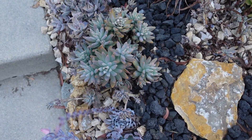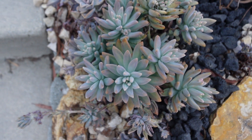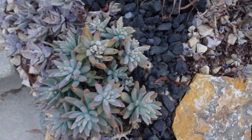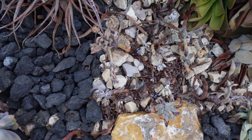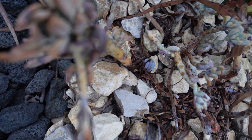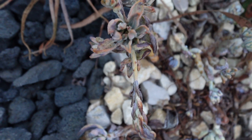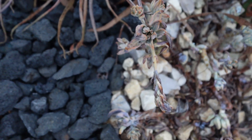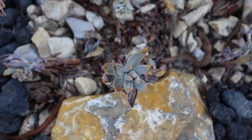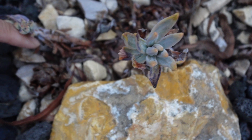Look at this — this saddle looking perfect. But this one, same plant, looks terrible. Look at this. Here, this one looks a little better, but not much difference.